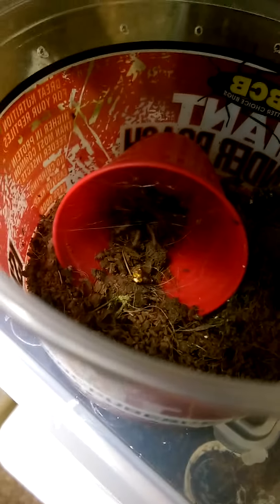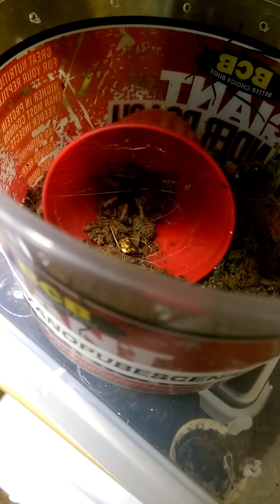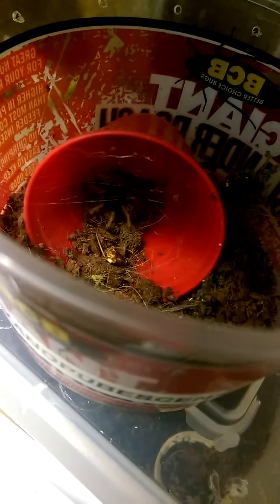Next up is my lovely Chromatopelma cyaneopubescens — the green bottle blue. It's another amazingly gorgeous animal once they have their adult colors. The little one is kind of eating me out of house and home, and I hate that they grow so slow, but it'll be worth the wait.